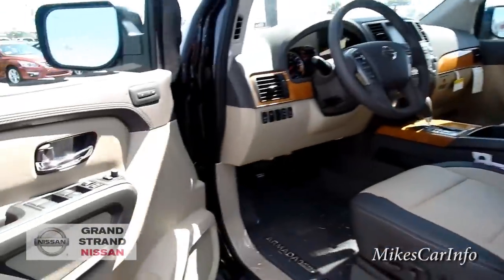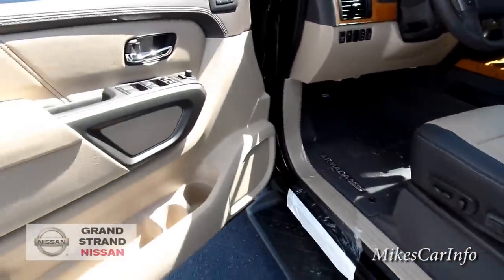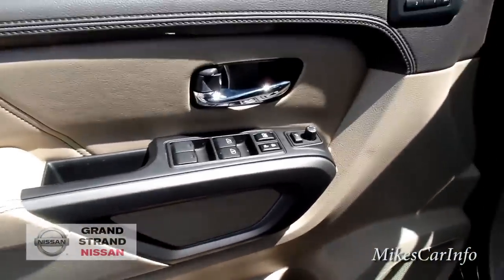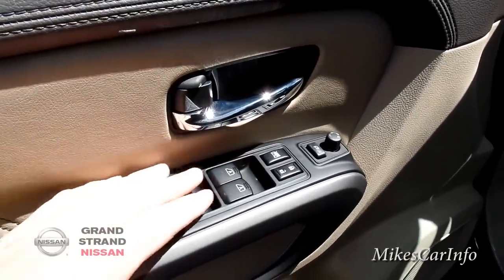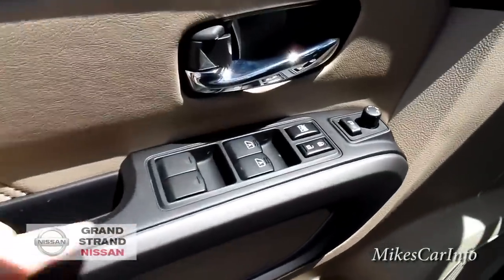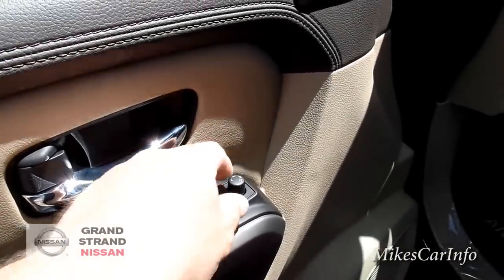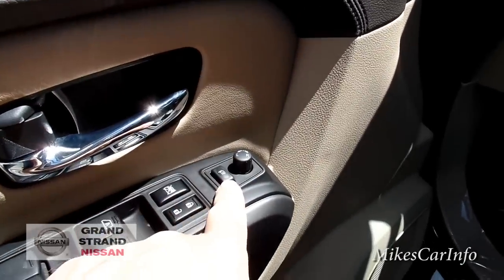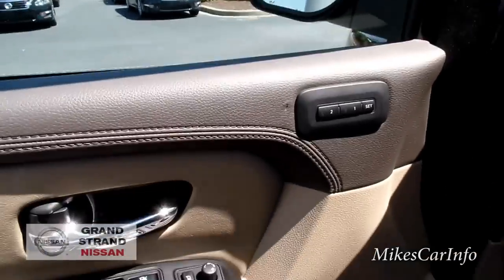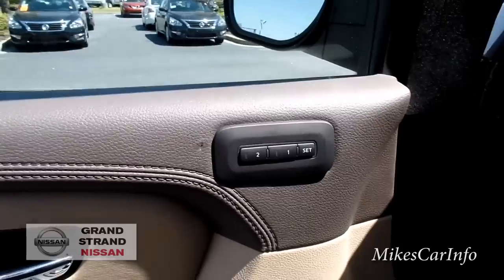This side mirror has an auto-dim feature — if somebody is behind you with bright lights it will auto-dim just like the rearview mirror. It's also heated and has the puddle light underneath. The driver's door is a really good size so it's easy to get in and out, and there's lots of headroom. Big door storage pockets just like the other side. The front windows are automatic one-touch up and down, while the rear windows you need to hold until they reach where you want.